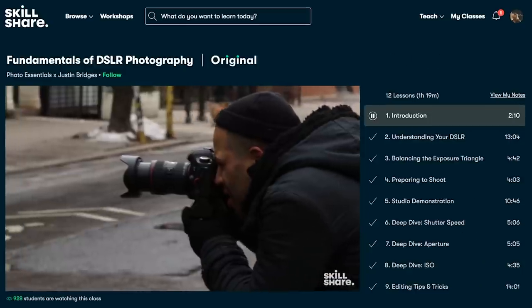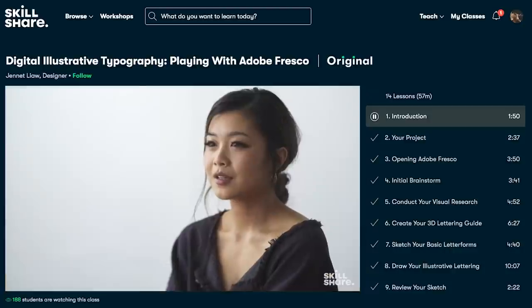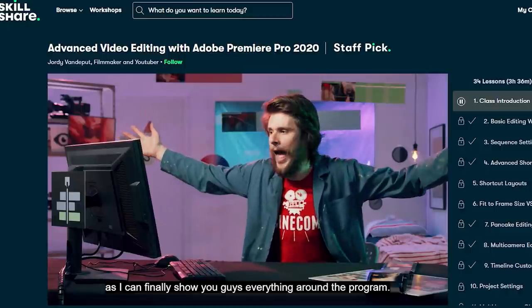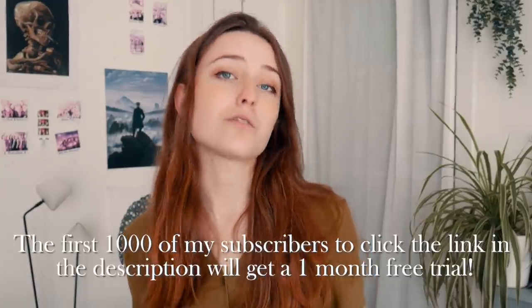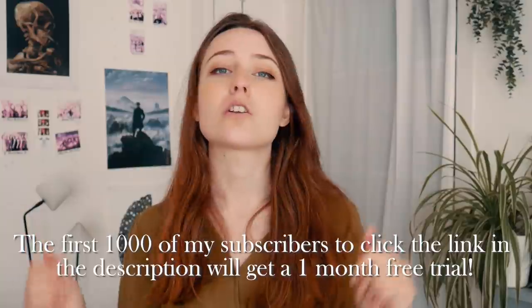They offer thousands of inspiring classes on topics including illustration, design, photography, video, freelancing, and more. For example, a while ago I switched to a new editing program for my videos, and in order to quickly learn how to use it effectively, I watched the Skillshare class Advanced Video Editing with Adobe Premiere Pro 2020 by Jordi Vendeput. And now I know all the useful keyboard shortcuts. The first 1000 of my subscribers to click my link in the description will get a one month free trial of Skillshare, so you can start exploring your creativity today.